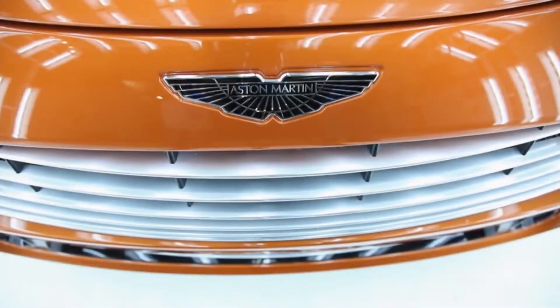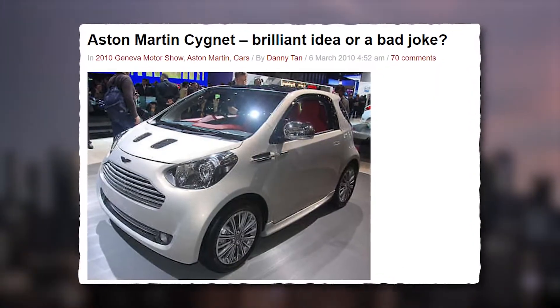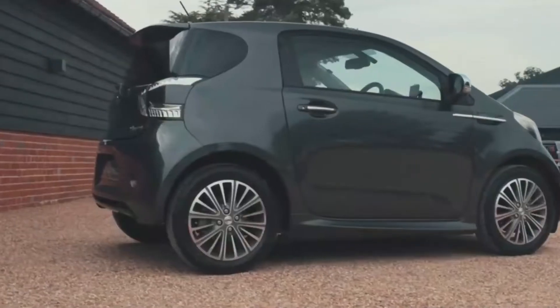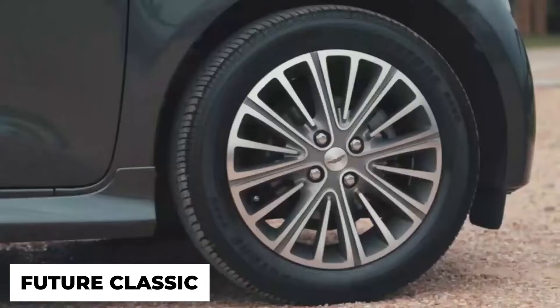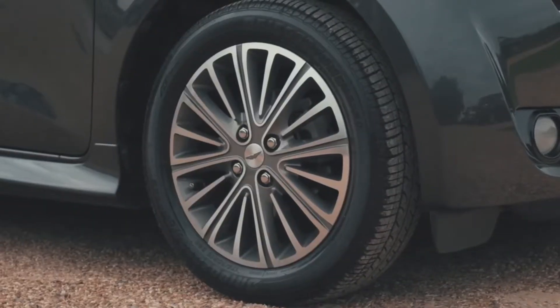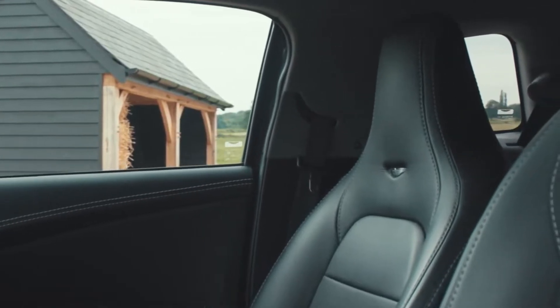Aston Martin initially planned to sell 4,000 units a year, but after two years of production from 2011 to 2013, they had only sold 300 units globally. At the time, the Cygnet was a very uncool car and the butt of many automobile jokes. But today the Cygnet is a desirable piece of automotive history and an affordable way to own an Aston Martin with such a low production volume. Some have even said the Cygnet is a future classic, as it has all the correct ingredients — low production, strong branding and instant recognition. Today you can purchase a low mileage used example and enjoy one of Aston Martin's rarest cars of the modern era.